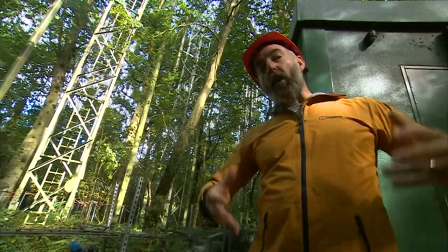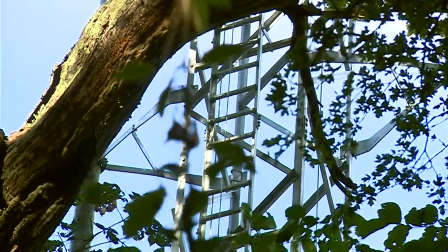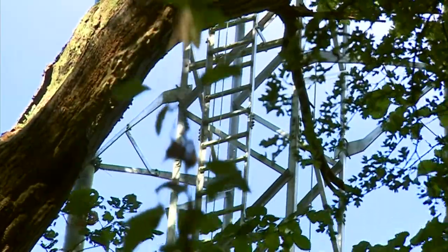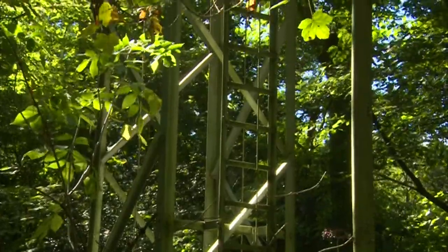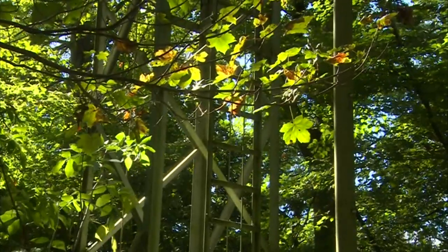And the big question is: what impact will all that CO2 have on these Staffordshire trees? Now the first results from this University of Birmingham experiment are in, and it tells us the trees are sucking up the extra CO2.